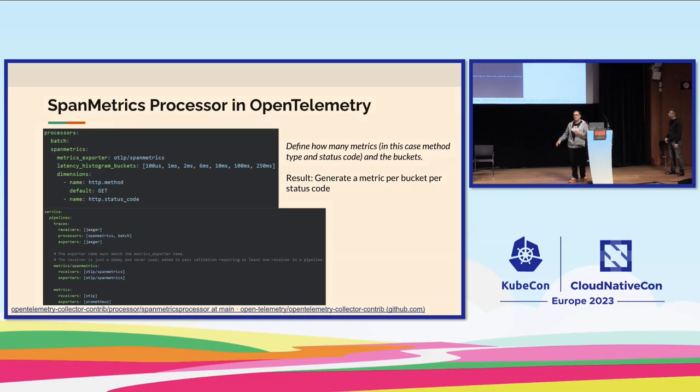This allows you to build histograms — looking at how many transactions fall into latency buckets, and collecting data about methods in the application to see essentially the RED signals: latency, errors, and rate. This can generate a huge volume of metrics, so you'll need to tune it to avoid cardinality problems. One of the other maintainers, Albert, originally wrote this functionality, and it has since been taken up by the OpenTelemetry community with many new additions.